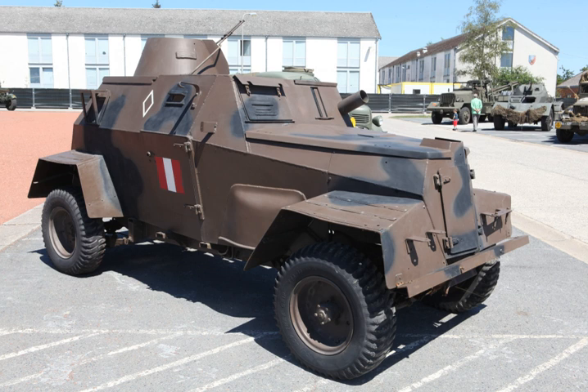MK I: the original version with open-topped hull and 4×2 drive, armoured to a maximum of 10mm on the front and 7-9mm on the sides. Armament was a Boys anti-tank rifle and a Bren light machine gun. Only a limited number were built before the MKI was replaced by the MK II.